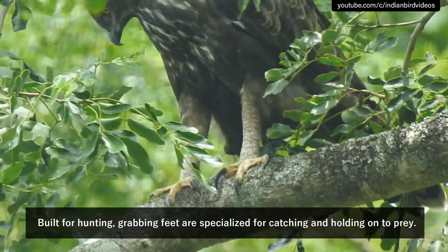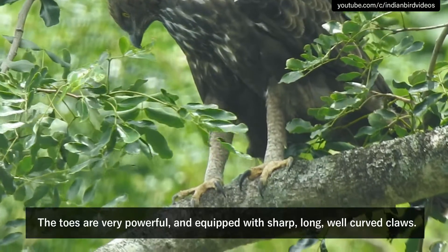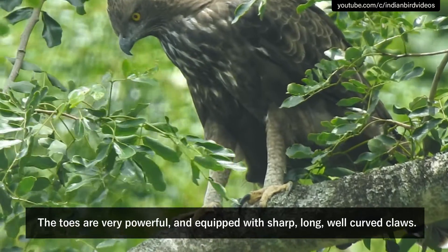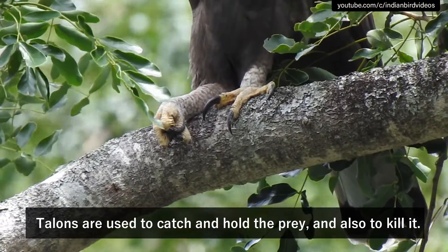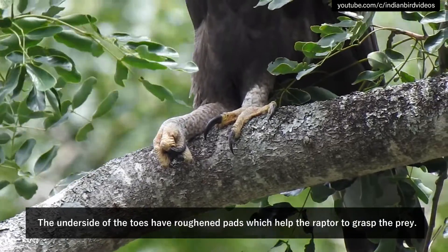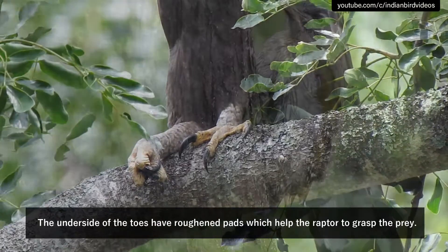Built for hunting, grabbing feet are specialized for catching and holding onto prey. The toes are very powerful and equipped with sharp, long, well-curved claws. This complete arrangement is called talons. Talons are used to catch and hold the prey and also to kill it. The underside of the toes have roughened pads which help the raptor to grasp the prey.